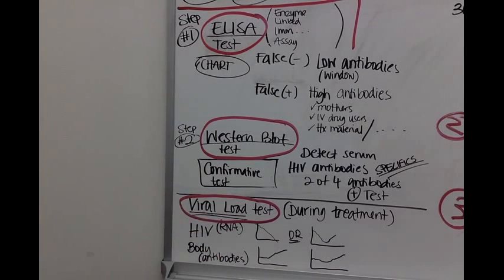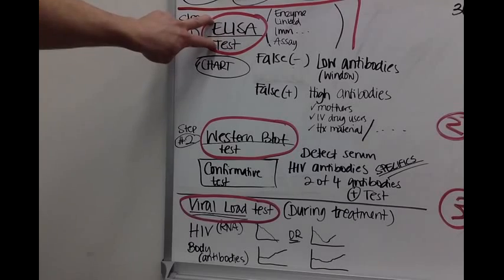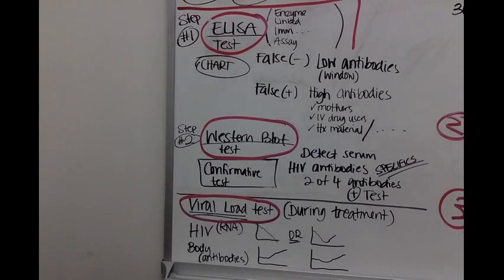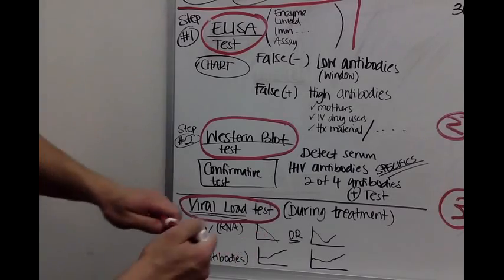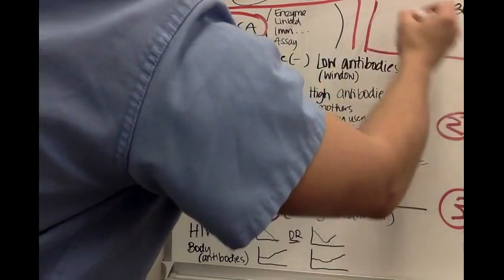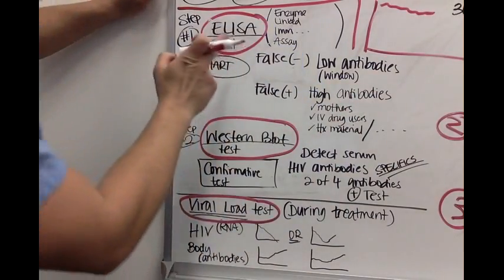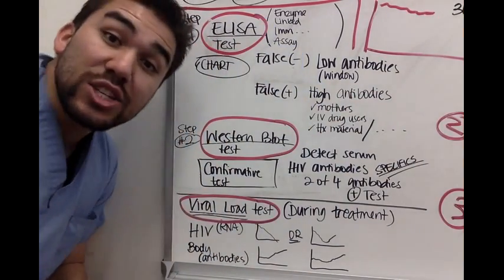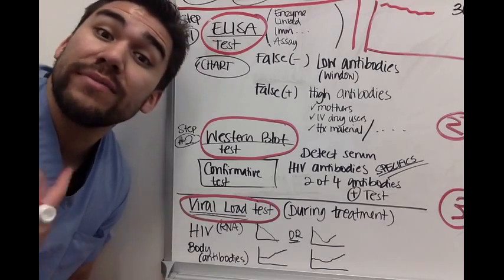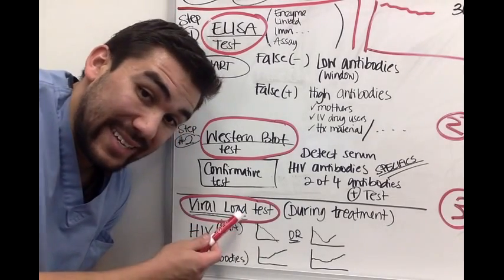In the beginning, you have a very high viral load. The ELISA test does not test whether you have HIV directly — it doesn't test viral load. The viral load test does that. What the ELISA test measures is how well your body is responding with antibodies.